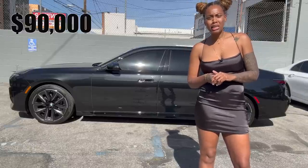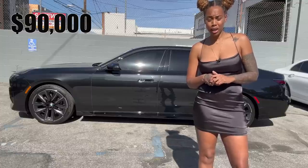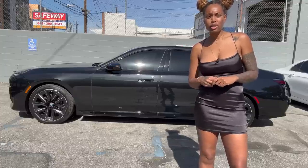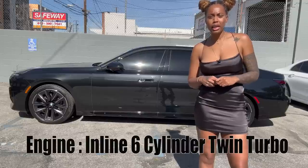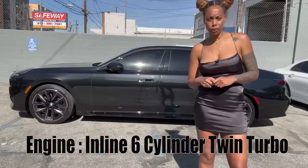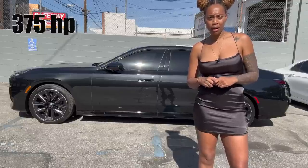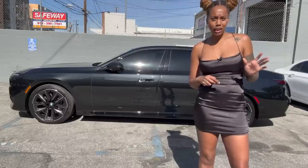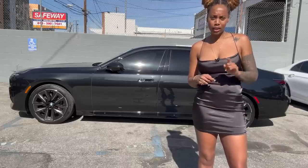Let's talk about the price. This is $90,000. This is not bad for all the technology you get in there. Let's talk about the engine. This is an inline six-cylinder twin turbo, 375 horsepower, 0 to 60 in 5 seconds. So it sounds a little slow, but we're going to check it out.